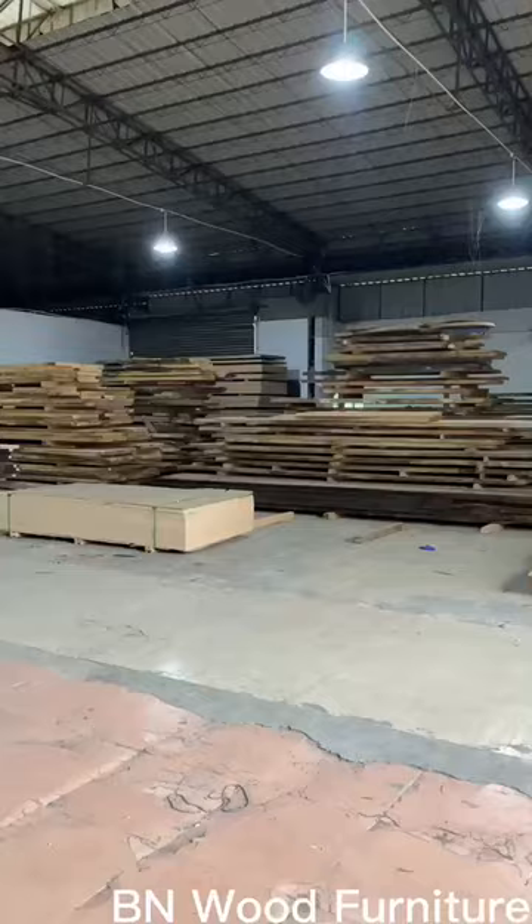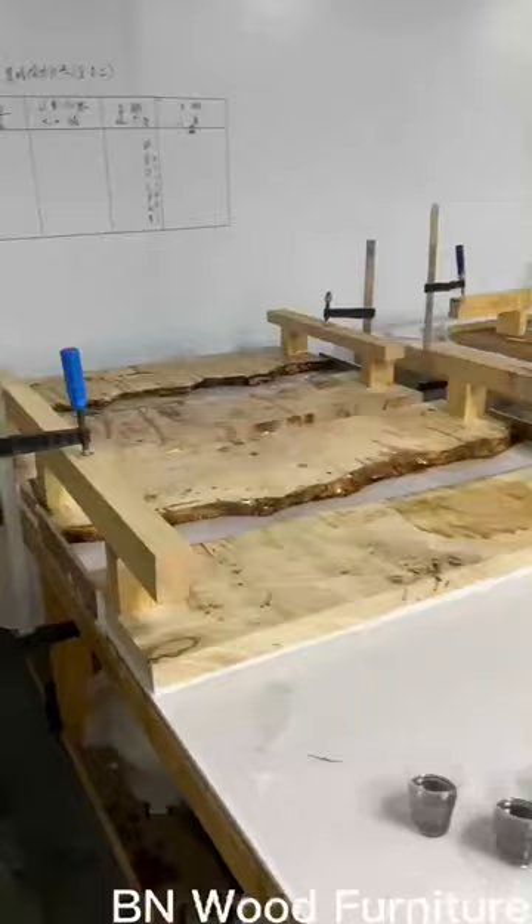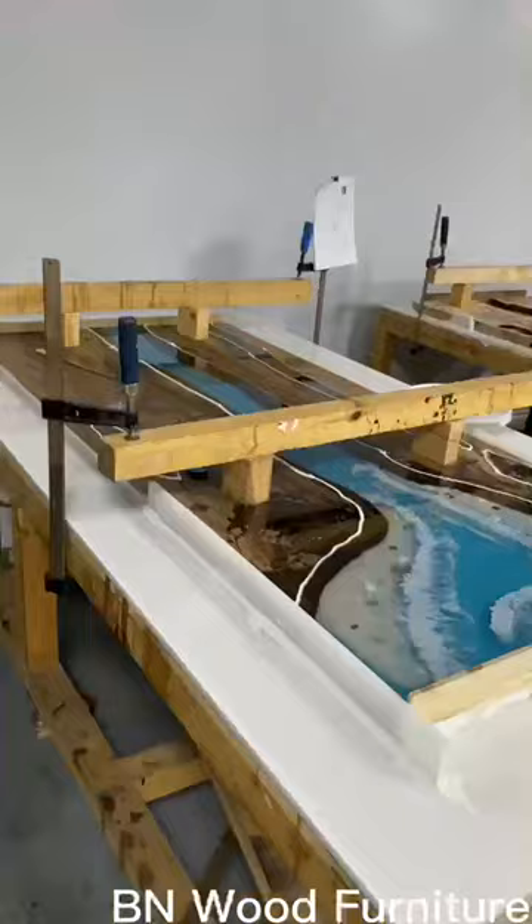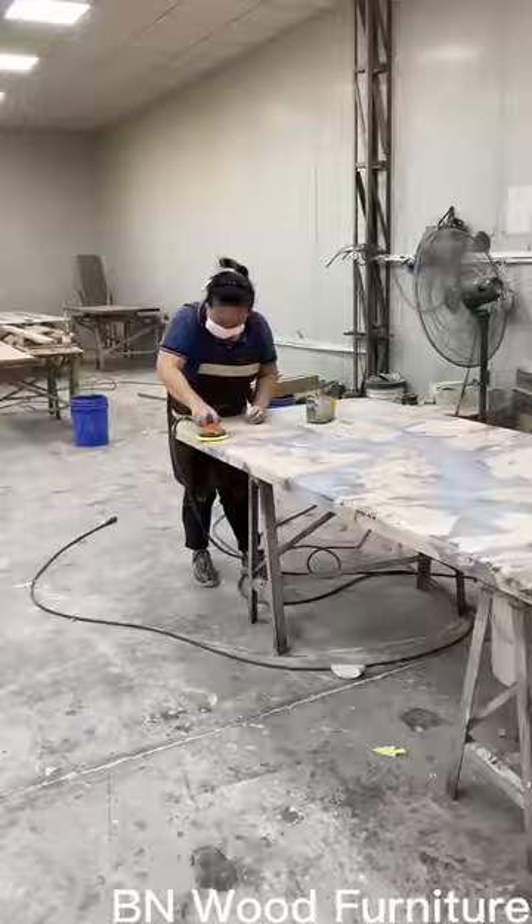Welcome to BN Wood Furniture Factory, your premier destination for high-quality solid wood furniture. Epoxy resin tables are one of our major products, a true work of art that effortlessly combines nature and craftsmanship.